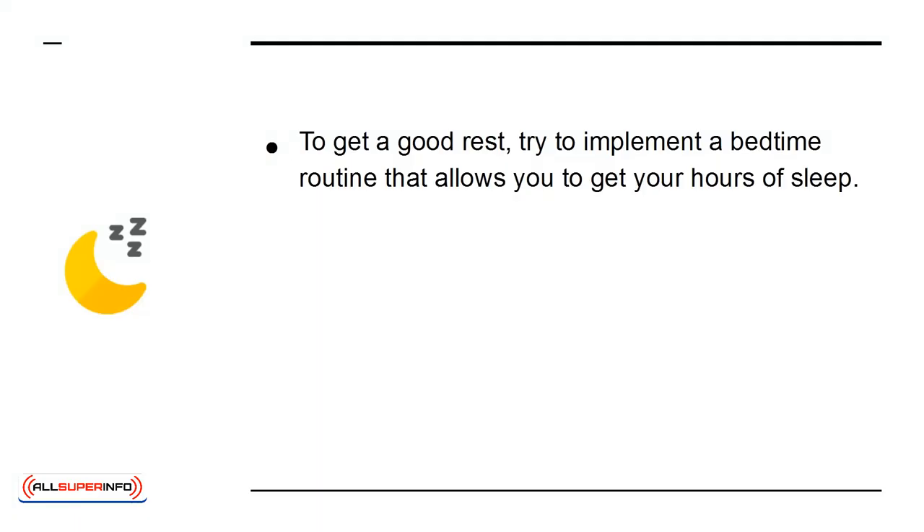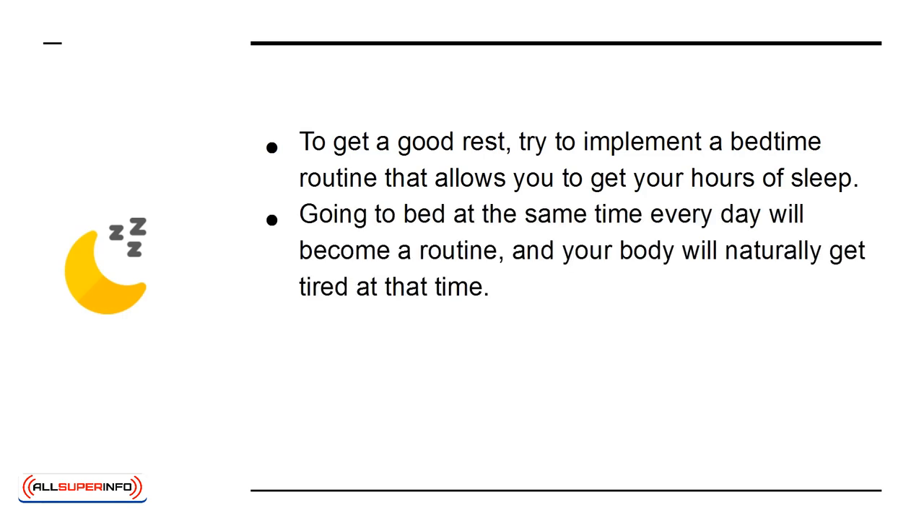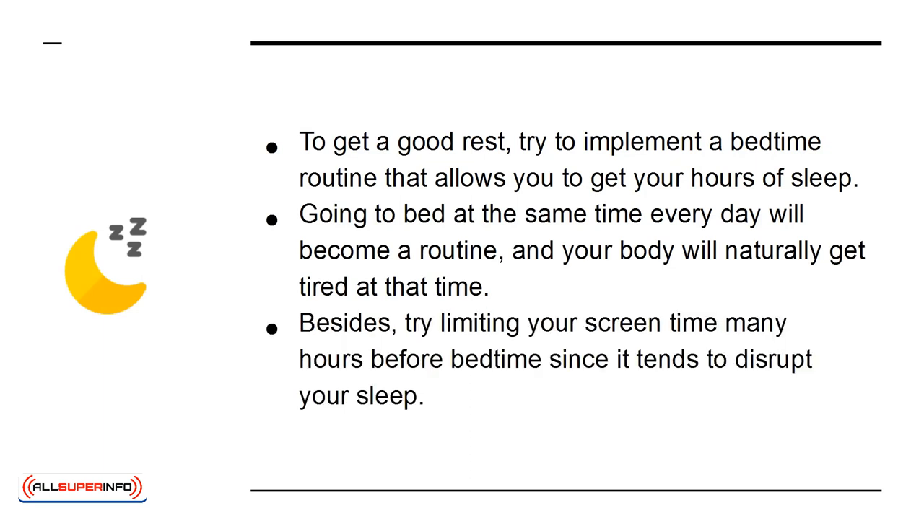To get a good rest, try to implement a bedtime routine that allows you to get your hours of sleep. Going to bed at the same time every day will become a routine and your body will naturally get tired at that time. Besides, try limiting your screen time many hours before bedtime since it tends to disrupt your sleep.